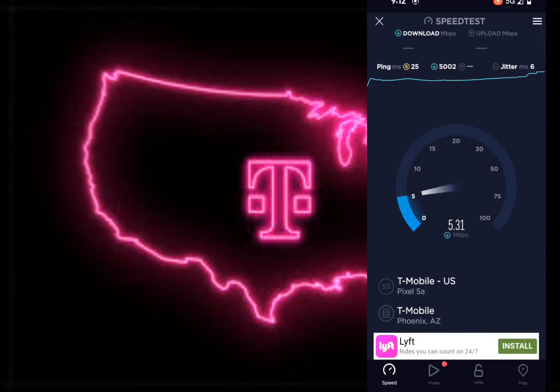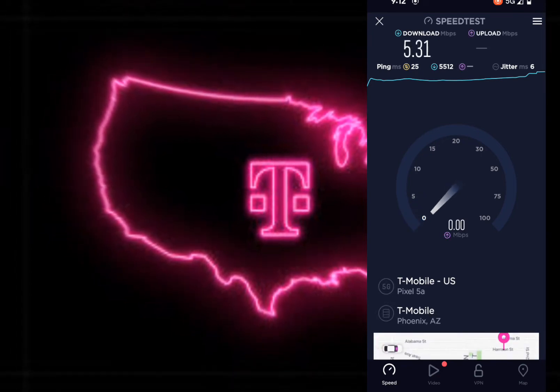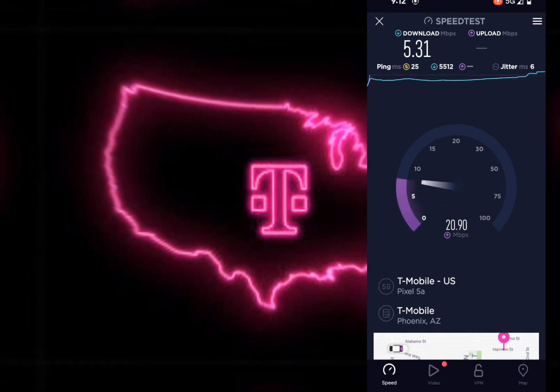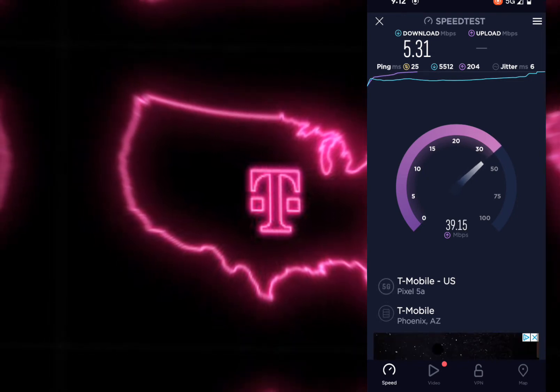I don't know if T-Mobile is working on sites in my area. I do know that they're trying to upgrade more, as more and more people in my city are actually grabbing the T-Mobile home internet — or the home internet offered by Metro by T-Mobile, which is pretty much the same thing.